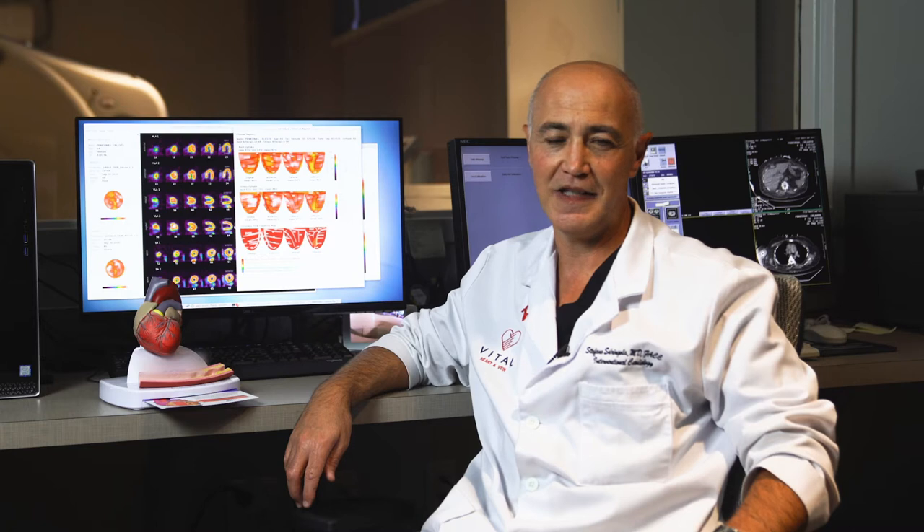Thanks to my mentor, the technology of PET was developed — which is the discussion we're going to have today — over the last 40 years. The profession of a physician is very rich: you have the clinical part, the research part, and the teaching. But most importantly, what drives me is to try to do something good for other people.